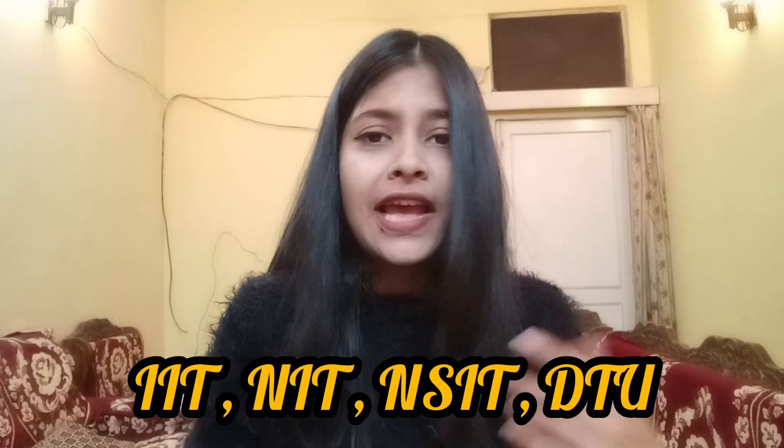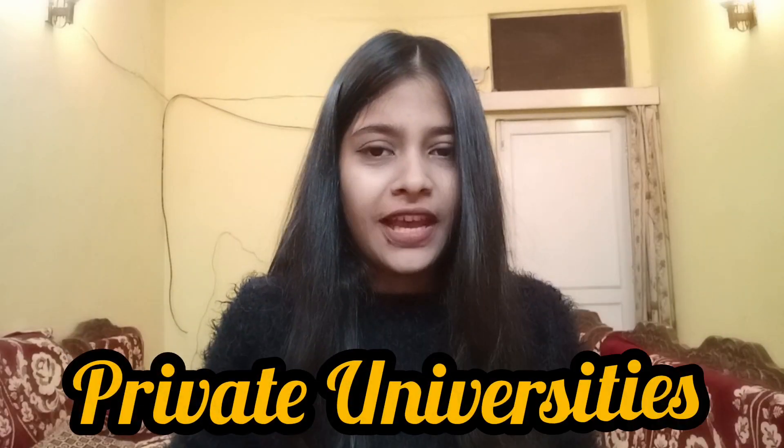B-Tech stands for Bachelor of Technology. This is a 4-year degree offered by many government universities and private universities in India. Government universities with popular names include IITs, NITs, NSIT, DTOE, and many private universities are also offering the same degree.